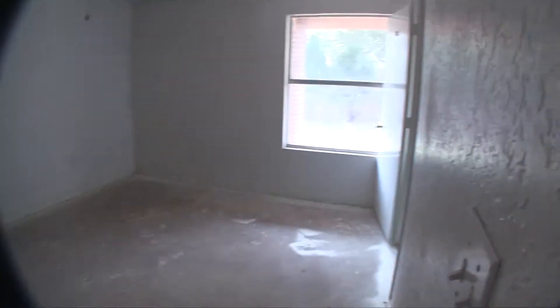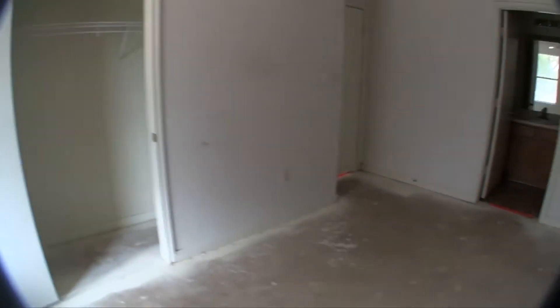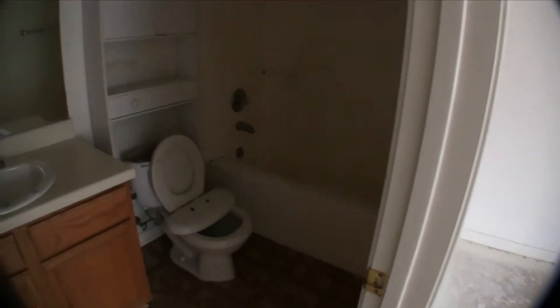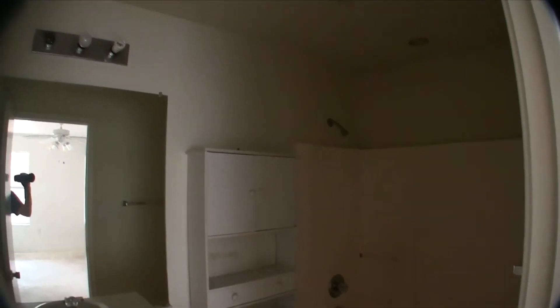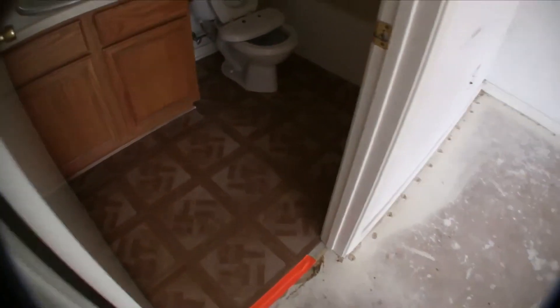The master bedroom is at the back of the home. It's also going to need carpeting and painting and has a small closet. The master bath has a single vanity and a shower and tub combo. It's going to need a fresh coat of paint, and I would change that cheap linoleum flooring.